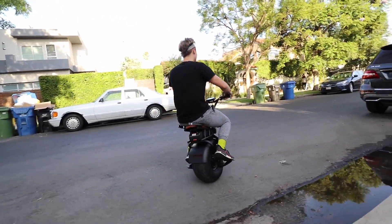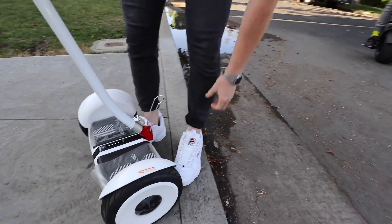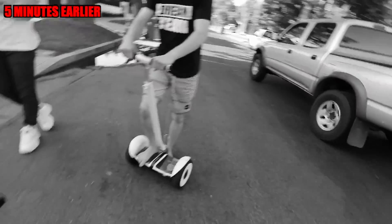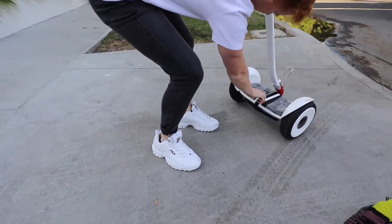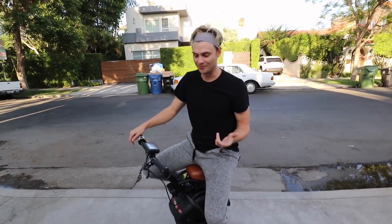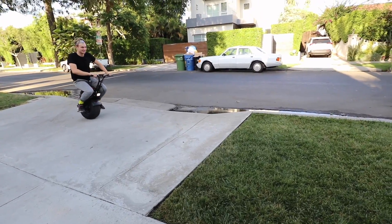Oh no, I totally scuffed my shoe! I did warn you not to wear those shoes — those are the freshest shoes I've ever seen. Look at that two-wheel motorcycle over there — this is the one-wheel version. I think it's time to see if we can do a little off-road test, see how well it goes through the grass. Off-road test, here we go!